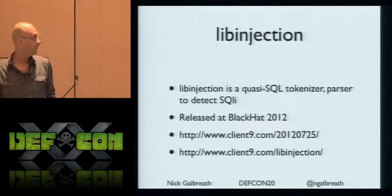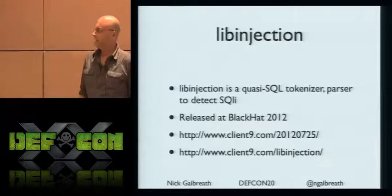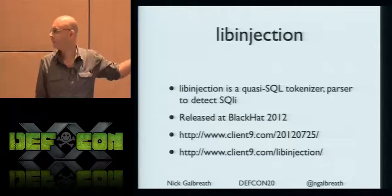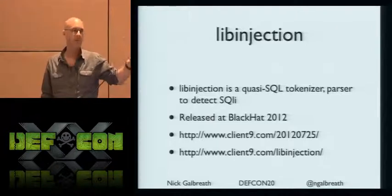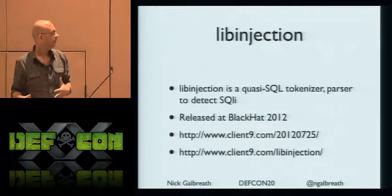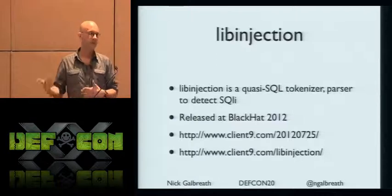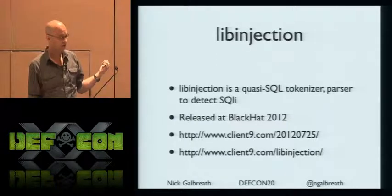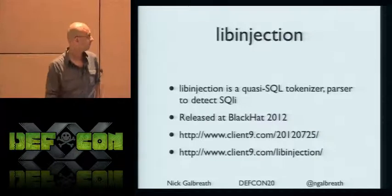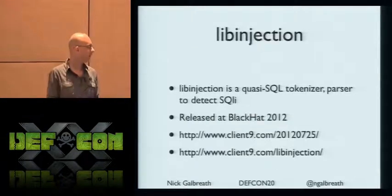For those who saw my talk at Black Hat a couple of days ago: LibInjection is a new C library, easy to port to other languages, and it's open source. It handles parsing and tokenizing user input in a totally different way than regular expressions — it creates a series of tokens, does some reductions, and then matches against known SQL injection attacks. This released a couple of days ago.